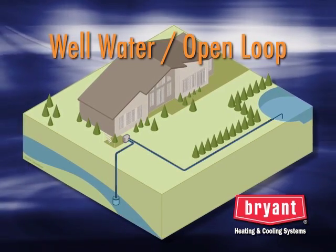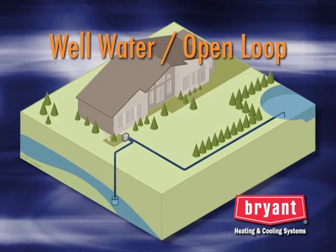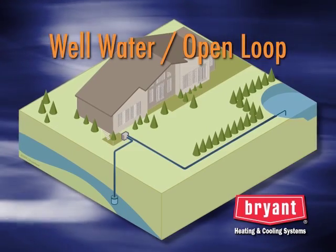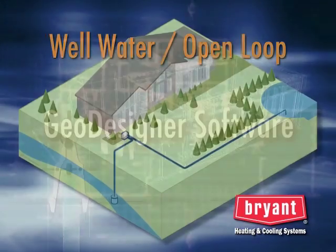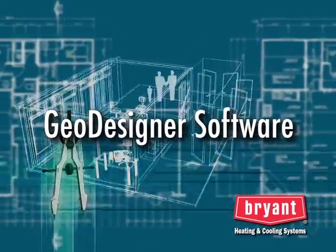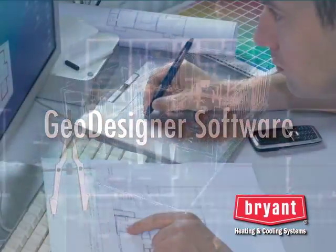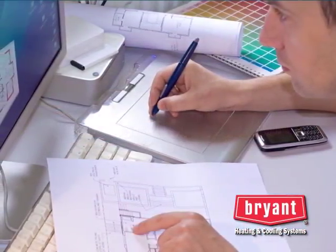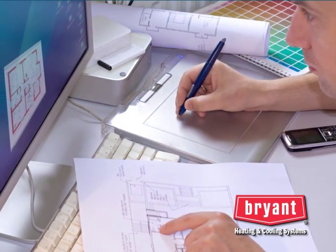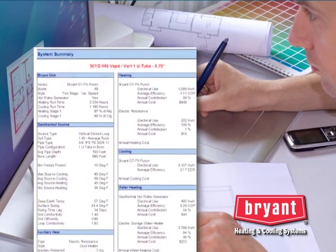Where an existing well can be used for a geothermal system, the installation cost is reduced because there is no need for additional trenching, drilling, or pipe. Regardless of the type of loop design, the system is sized with the aid of a sophisticated software program that provides your Bryant geothermal dealer with an accurate unit size and the optimum loop length and flow rate required for your installation. There's no guesswork in designing the system.